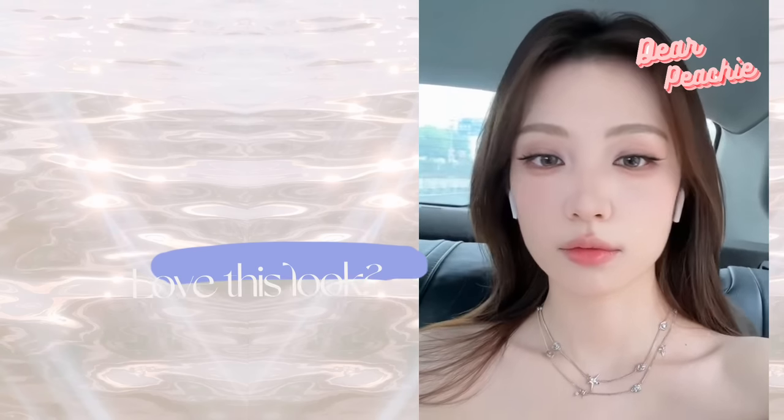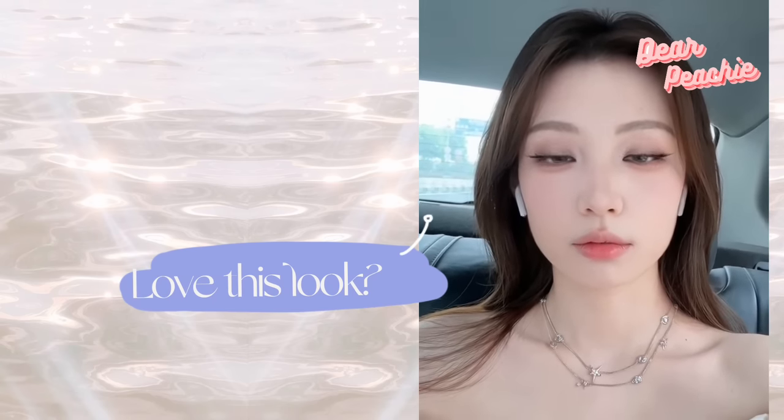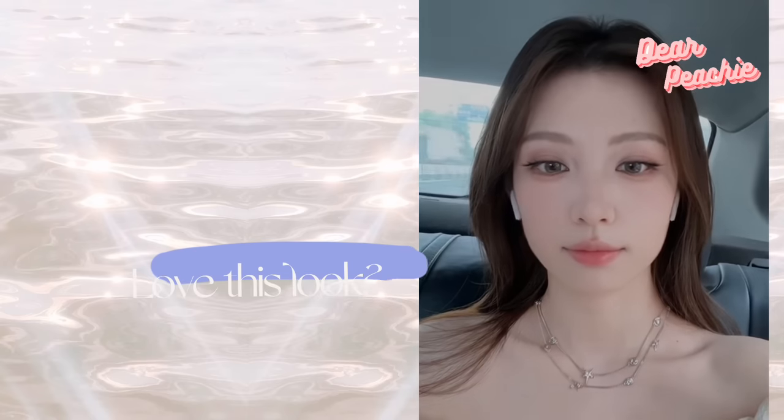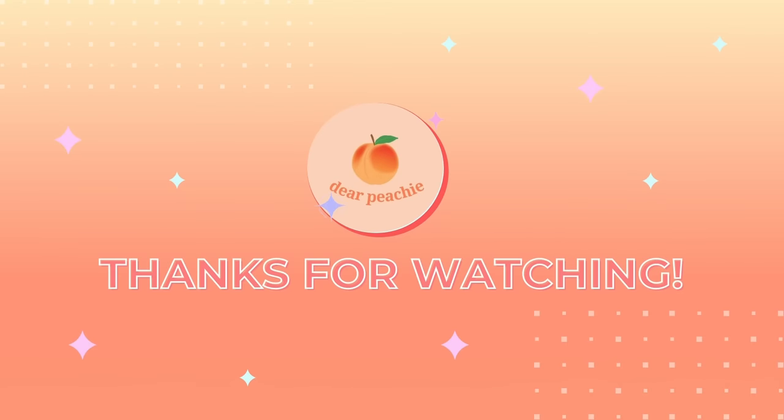And there you have it — a totally wearable soft foxy look that works wonders especially for those with lower visual weight. It's all about that gentle allure that complements your features beautifully. We hope this video was helpful for you. Thank you so much for watching, and we'll see you in the next video — goodbye!